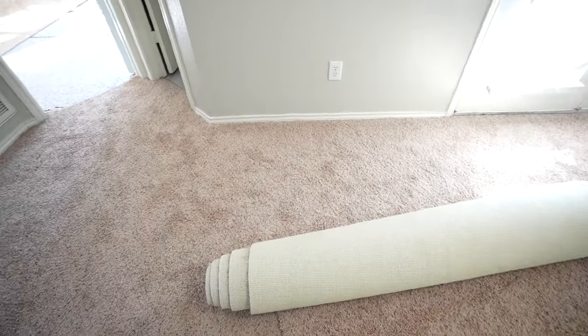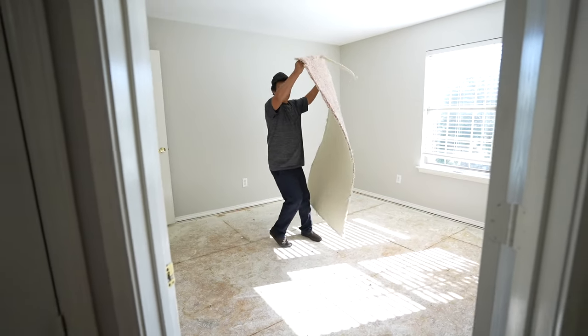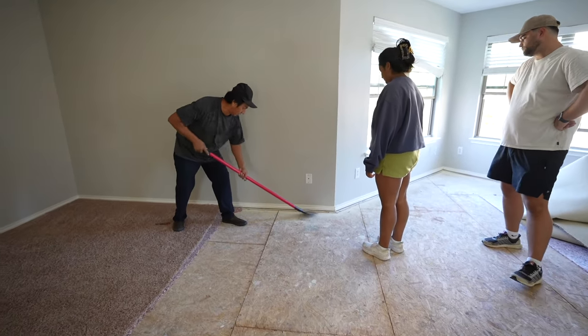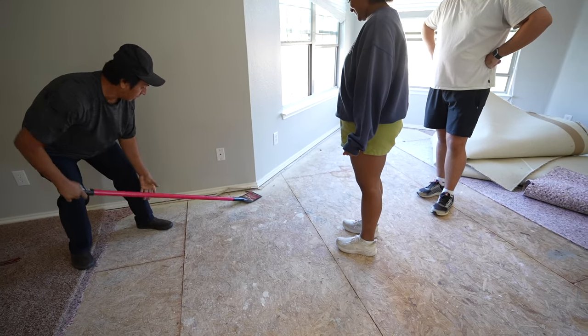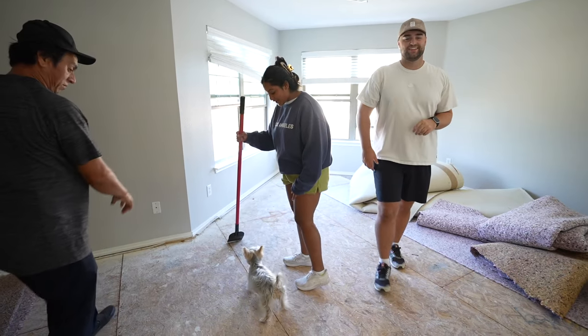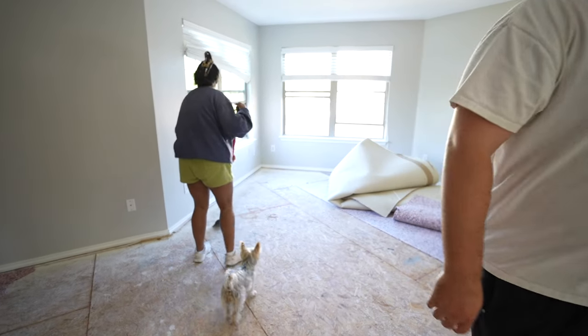We got one rolled up. The next step is to pull all the way around. Sophie, back up! Back up! She hurt the floor!